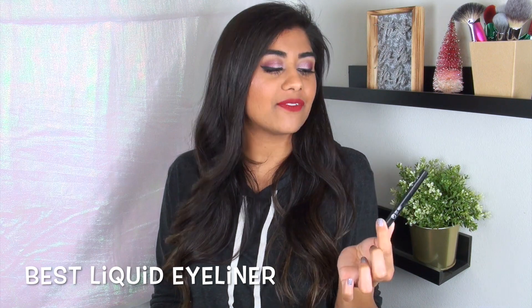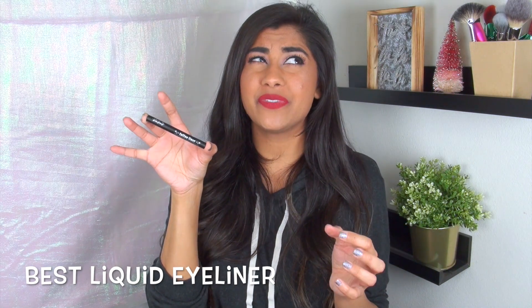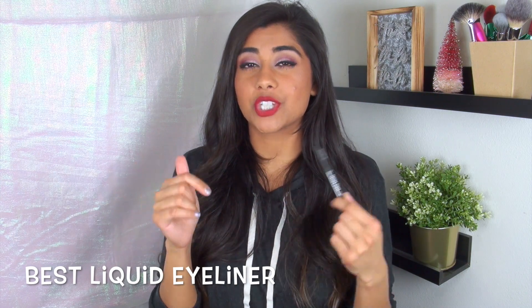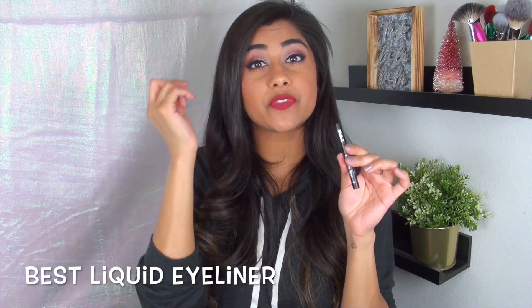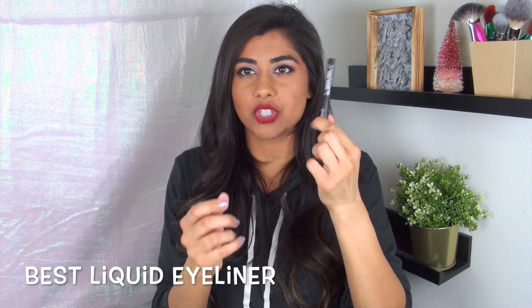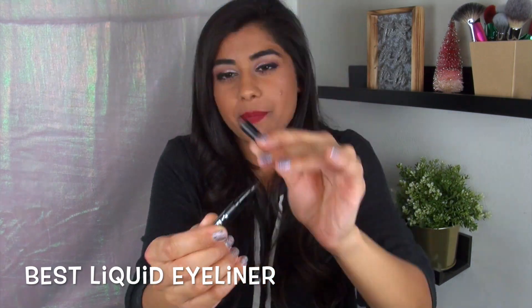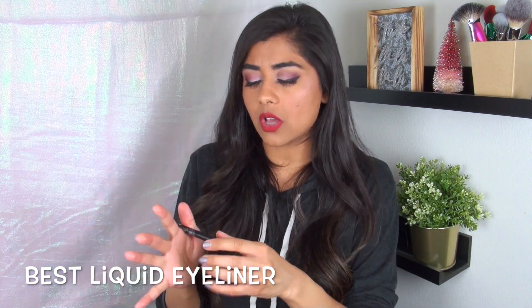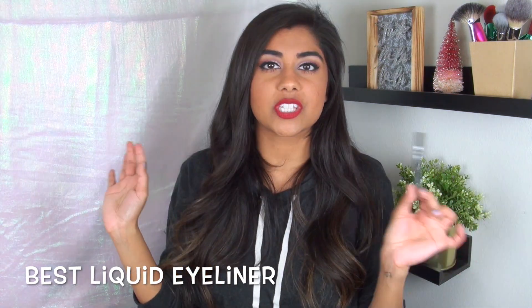My favorite liquid liner of the year is the Kat Von D Tattoo Liner in the shade Trooper. I've used up like two full-size ones this year. This little mini I keep in my purse for touch-ups if my liner flakes or fades. I absolutely love it — it has a tiny brush tip applicator, the formula is nice and black with a satin finish, not super matte but not glossy. It dries beautifully, lasts beautifully. Just everything about this is fabulous.